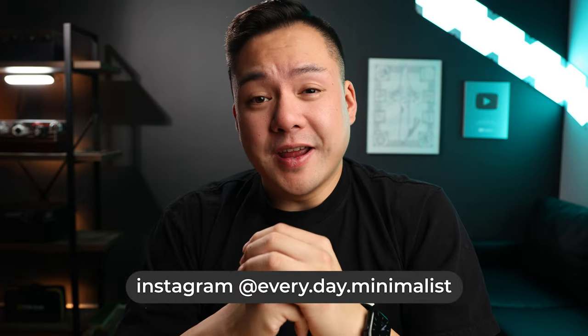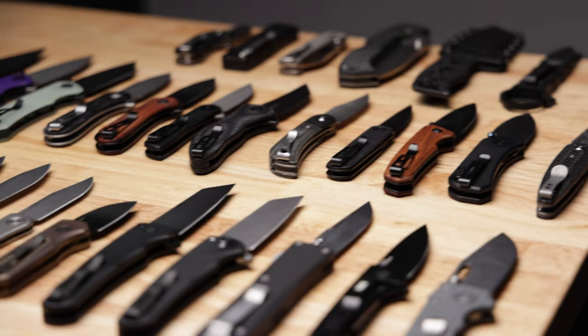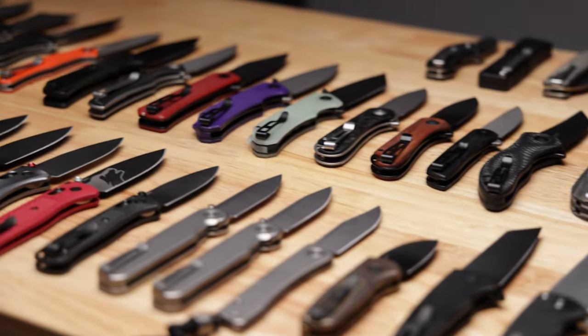What's going on guys, welcome back to Everyday Minimalists, and today I'm going to be showing you guys my most favorite knife of all time. To put that in perspective, I've handled hundreds of different knives, and I have well over a hundred knives in my personal collection. This knife was actually really easy to pick out just because of how unique it is.